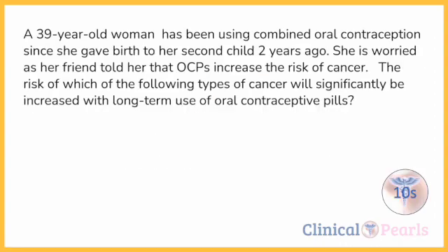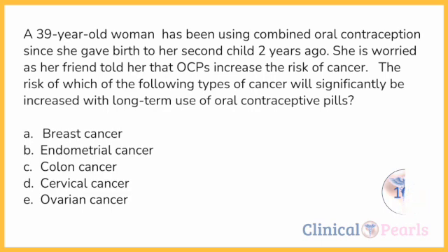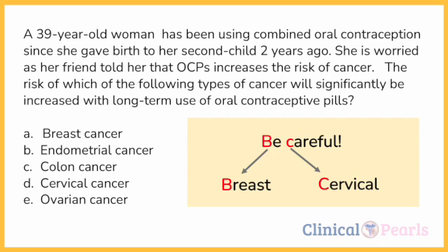Now let's answer the stem question. A 39-year-old woman has been using combined oral contraception since she gave birth to her second child two years ago. She's worried as her friend told her that OCPs increase the risk of cancer. The risk of which of the following types of cancer will significantly be increased? With the mnemonic 'BE CAREFUL,' we know OCPs increase the risk of breast and cervical. So we should easily eliminate B, C, and E — and you've just increased your chances of getting the correct answer to about 60%.